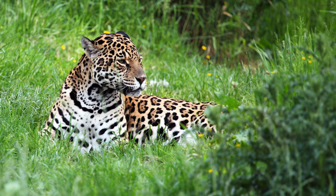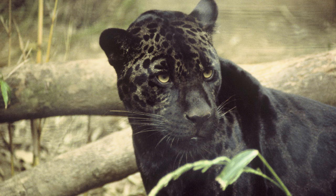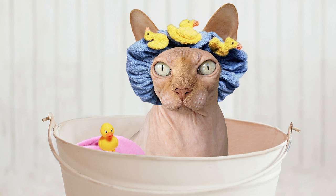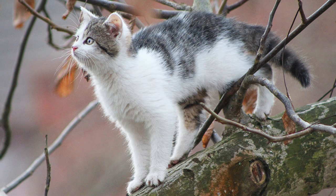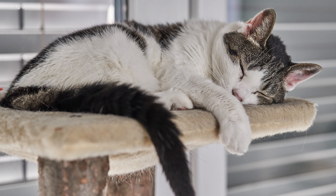This is a jaguar. A jaguar is like a very big house cat. Jaguars are about six feet long, while house cats are about a foot and a half long.